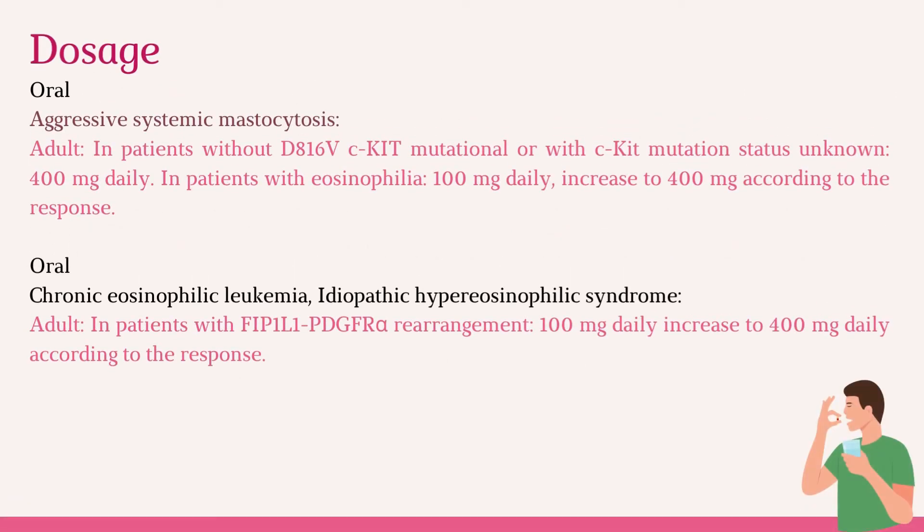For aggressive systemic mastocytosis (ASM), in patients without D816V KIT mutation or with KIT mutation status unknown, the adult dose is 400 mg daily. In patients with eosinophilia, the starting dose is 100 mg daily, which may be increased to 400 mg according to the response.